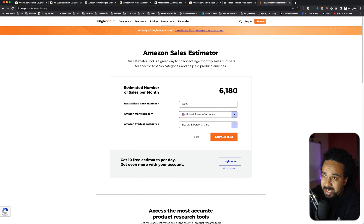This product would sell approximately 6,180 times a month. This answers the first two questions at the same time: is this product actually selling, and how fast is it selling? But that's not the whole story.